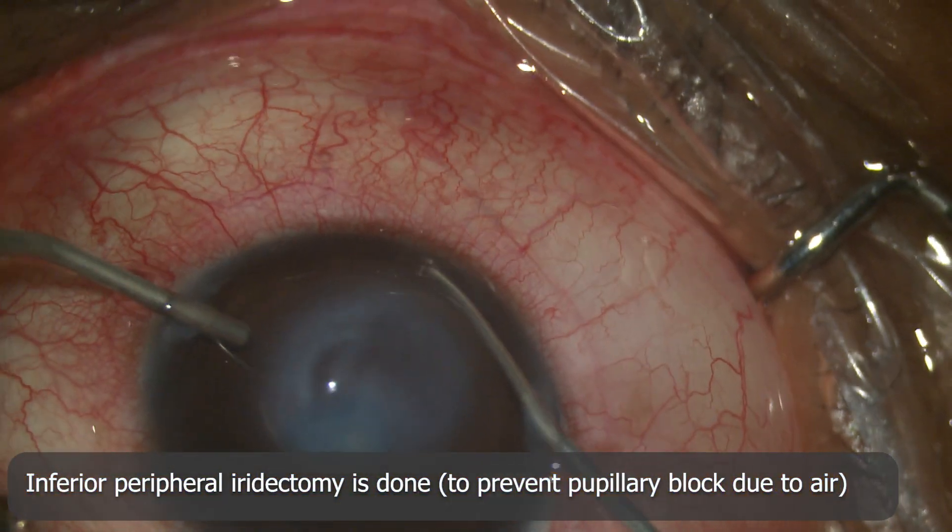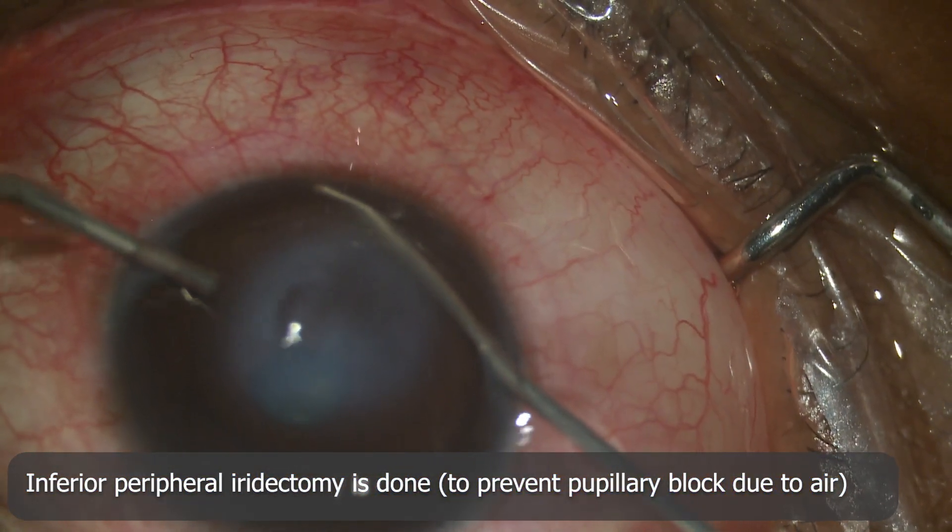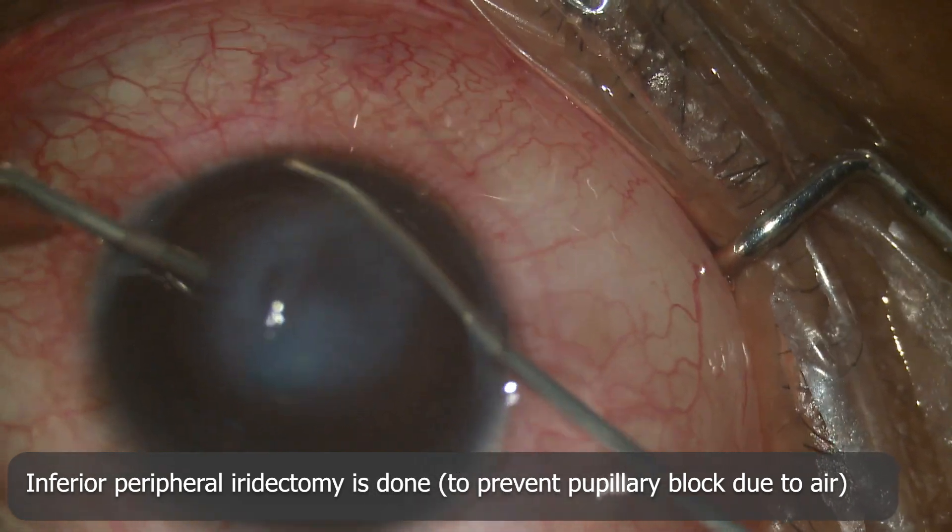Using a vitrector, inferior peripheral iridectomy is done so as to prevent pupillary block during the postoperative period by the air bubble.